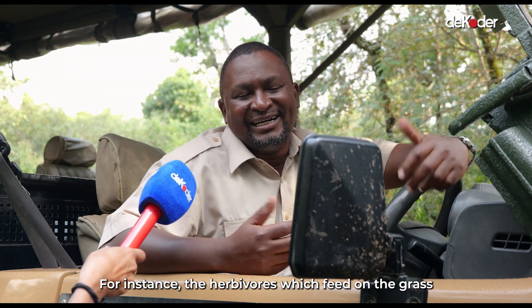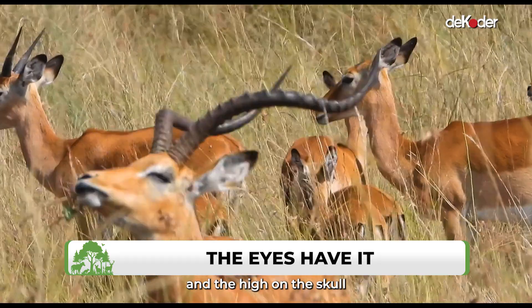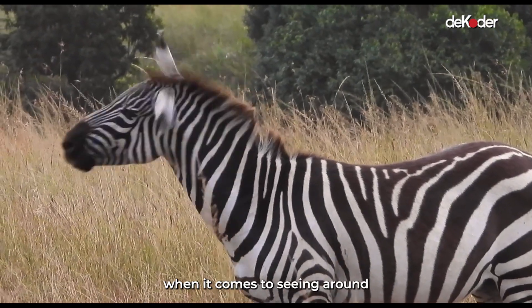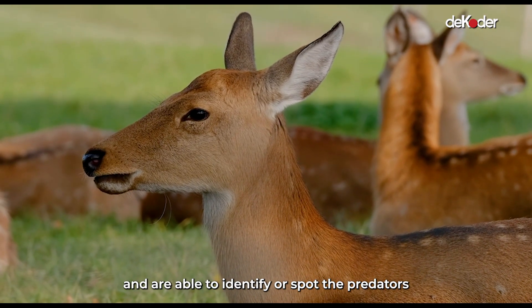For instance, herbivores which feed on grass will always have eyes positioned on the side of the skull, so that they can have a bigger aperture when it comes to seeing around, because they have to feed and raise their head up slightly to identify or spot their predators.